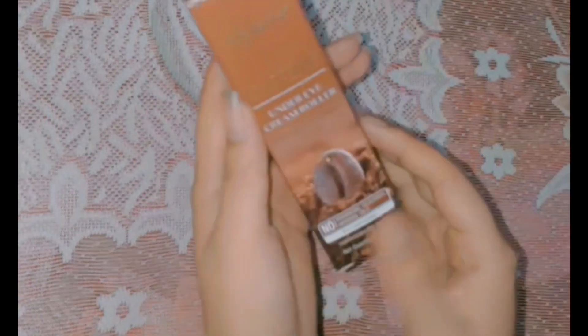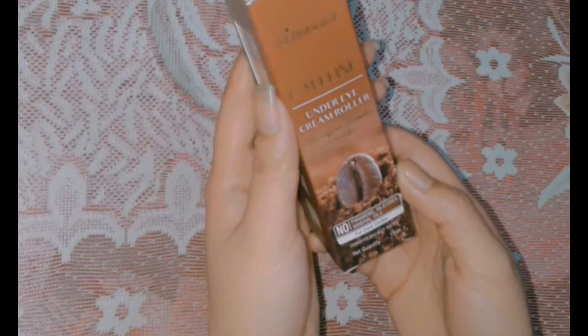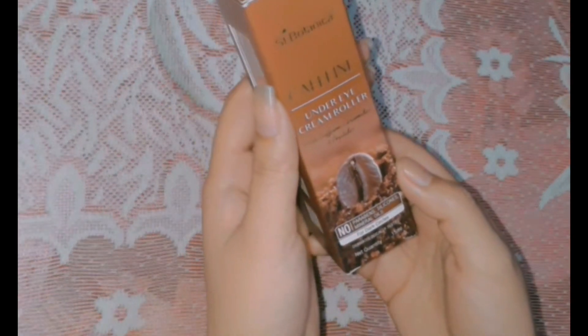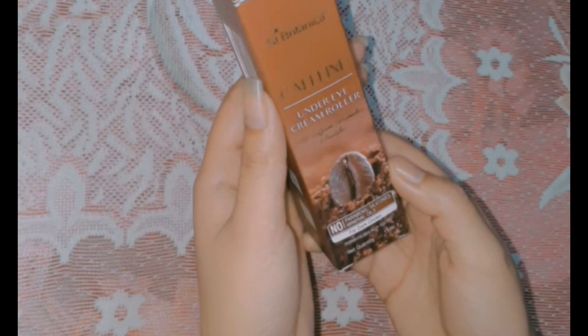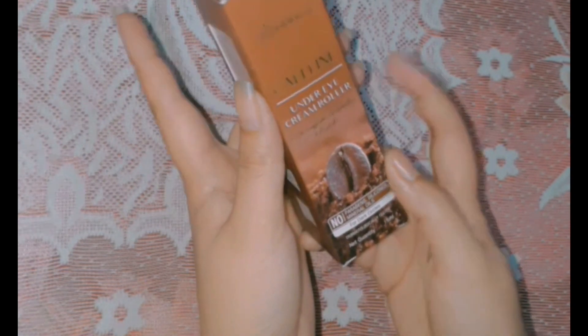Hello everybody, how are you? I hope you all are good. Welcome back to my channel Yami Vibes and today I am going to share with you my review about this Saint Botanica Caffeine Under Eye Cream. If you are new to the channel, please do like and subscribe to my channel. So let's start with this product review.